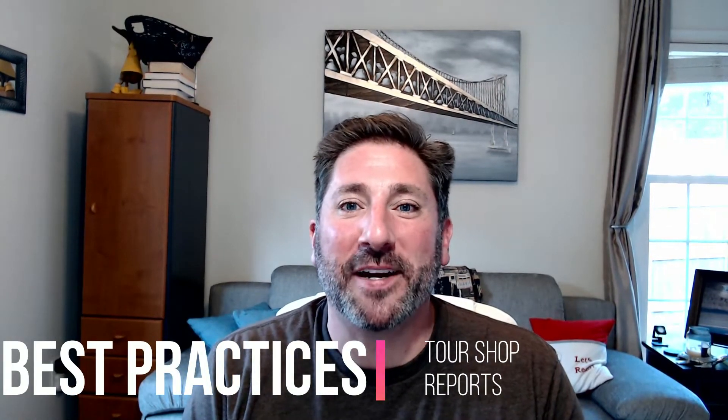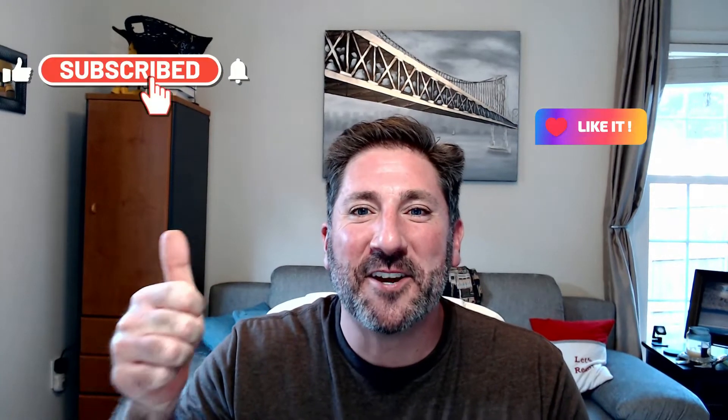If you've already done so, please watch my disclosure video as well as my 'Why I Do This' video. And if you find this video helpful and learn something new, please don't forget to like, subscribe, and turn on those notifications.